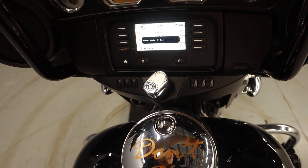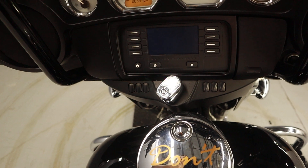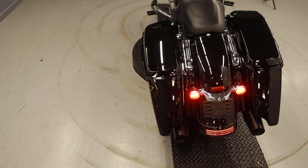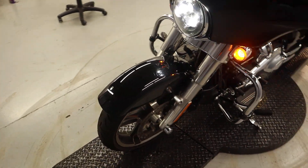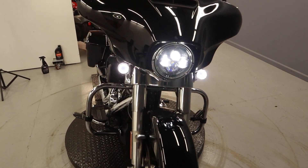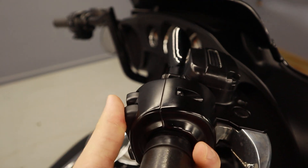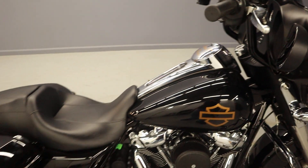Beautiful sound from both the stereo and the engine. Thank you so much for watching — come on by for a test ride today, you won't regret it.